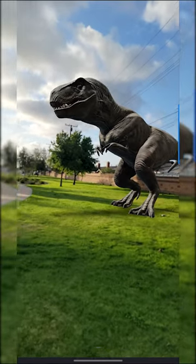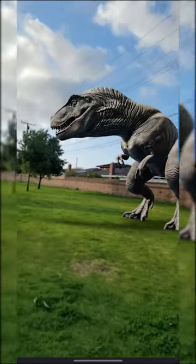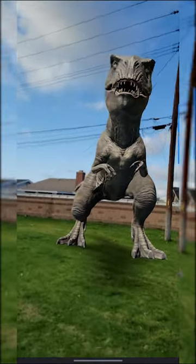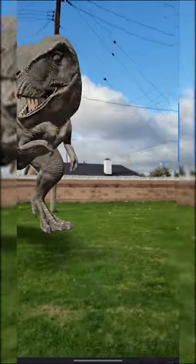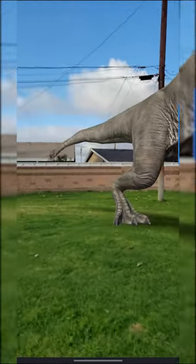First, let's look at the T-Rex. The T-Rex, also known as the Tyrant Lizard King, was one of the largest and most fearsome predators of the Cretaceous period. It had a massive skull measuring up to 5 feet long, and its jaws were lined with teeth up to 12 inches long. Its arms were relatively small, but its legs were massive and powerful, allowing it to run at high speeds.